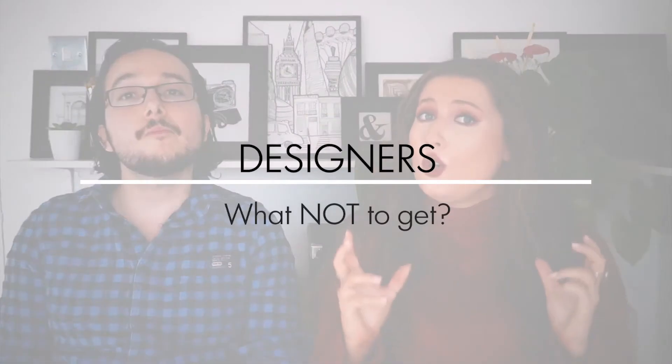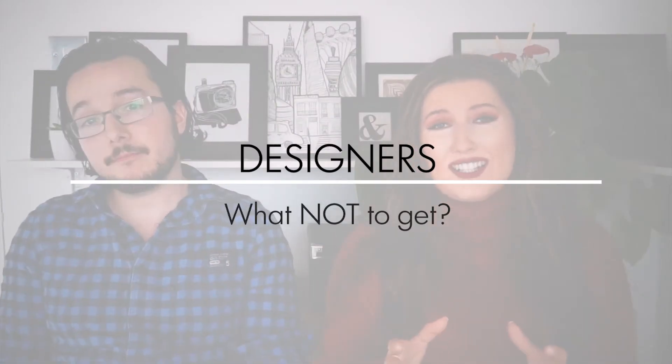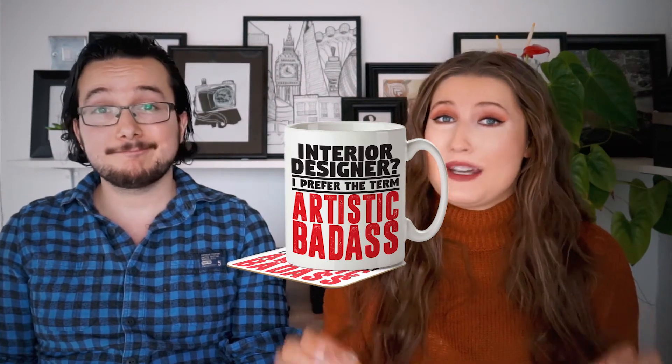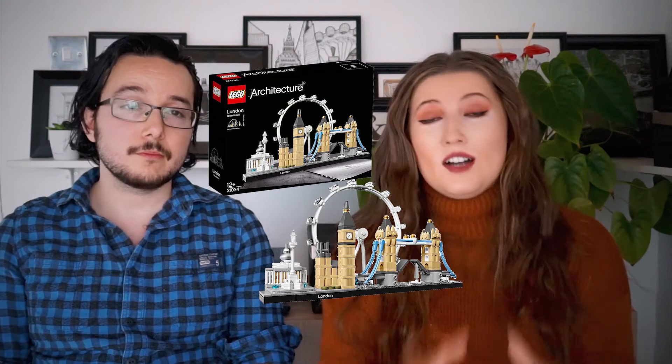Now let's talk about what not to get. Novelty items and home decor items are both big no-nos — interior designers probably don't want novelty mugs and they're probably quite picky when it comes to choosing home decorations. Although I kind of do like these fun Lego architecture sets. But if you do want to get a home decor gift then I would suggest getting anything made by a famous designer, like the Juicy Salif by Philippe Starck or pretty much any product by Alessi.